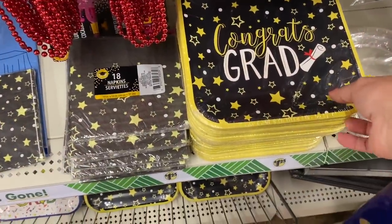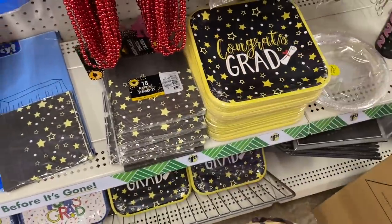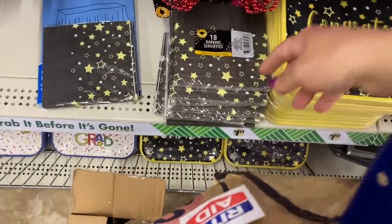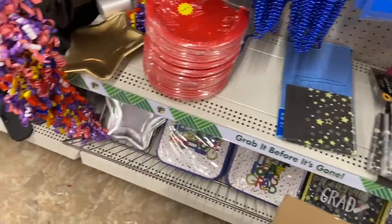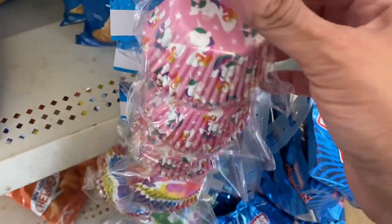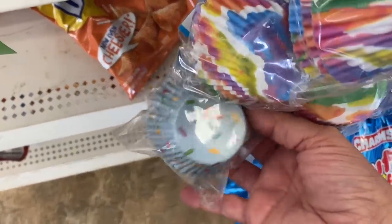Graduation stuff — I'm thinking of getting this for little man for kindergarten, we'll see. And then these little napkins are cute, they match the plates but can be used for anything, so that might go into the lunchbox stash for me. And some new baking cups — 75-pack unicorns, look how cute! We had the polka dots, this little watercolor one, and this adorable sprinkles one at the bottom.